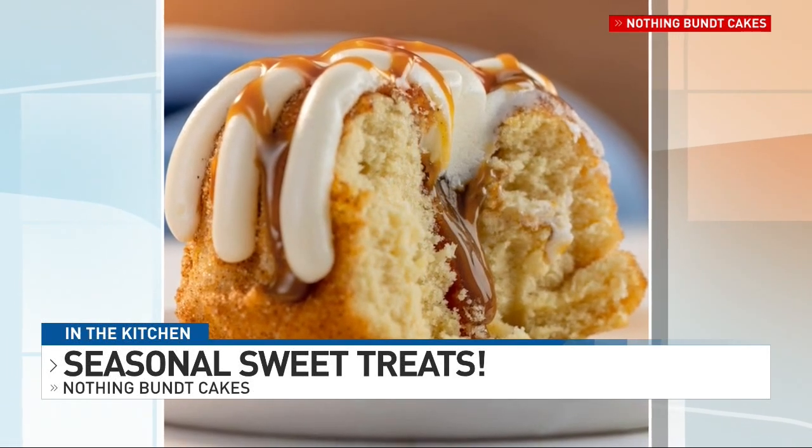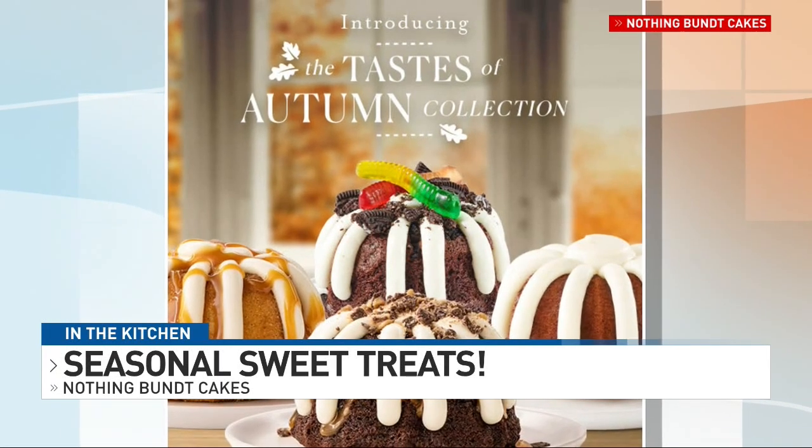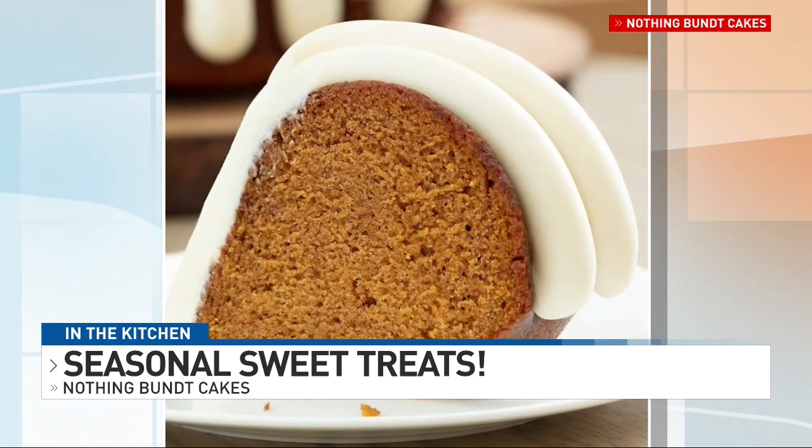What's the most unique request you've received for a Bundt Cake? We're kind of limited to what we offer for decorations — we're a franchise. This is our new decoration this year, and I think it's a unique one for us. All of our decorations for the different holidays and celebrations are pretty unique.